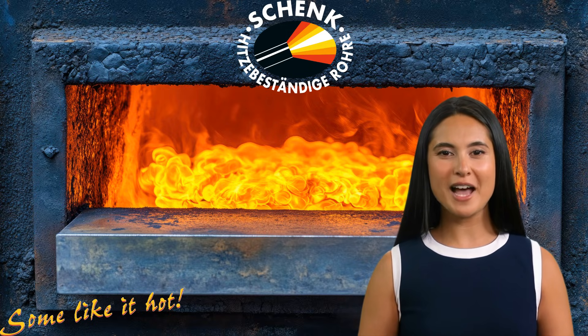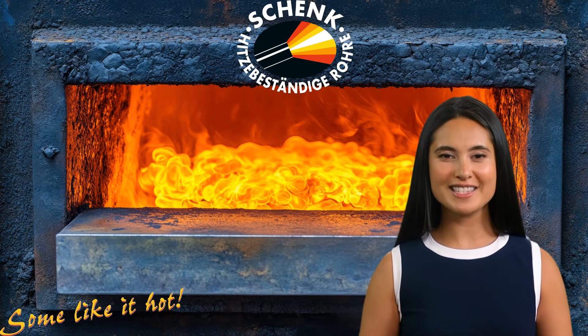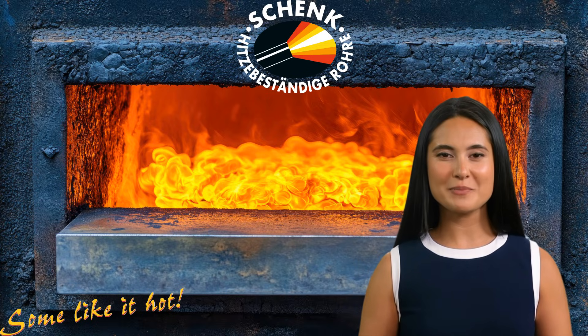In summary, Alloy 601 is a top choice for challenging environments requiring superior heat and corrosion resistance. With its excellent performance in high temperatures and versatile applications, it's a reliable solution for your toughest industrial projects.